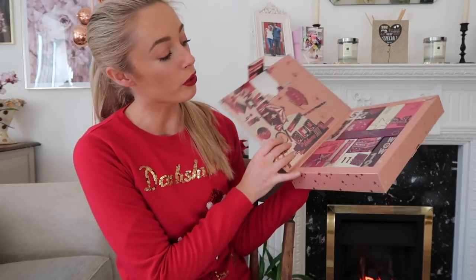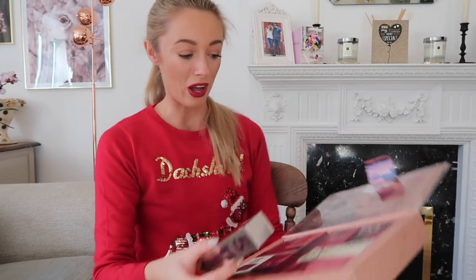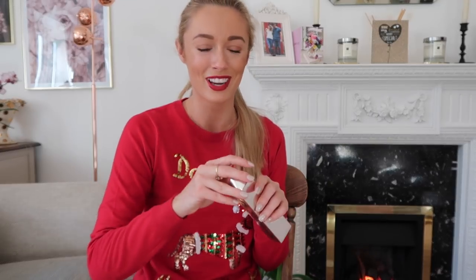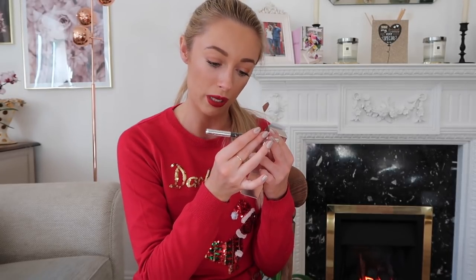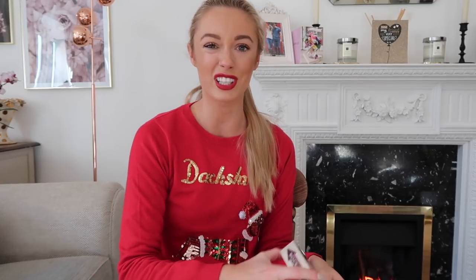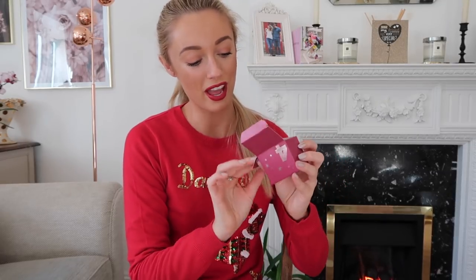This one is the 12 Days of Ciate London Christmas, which is for their makeup range. Similar style — you open the booklet and you've got 12 days. Behind door number five is their Wonder Wand Gel Kohl Liner. Being gel, I think it's going to be nice and soft on the eyes — a nice classic black shade. I really like it when they include classic products that everybody can use, rather than crazy colours like green eyeliner.